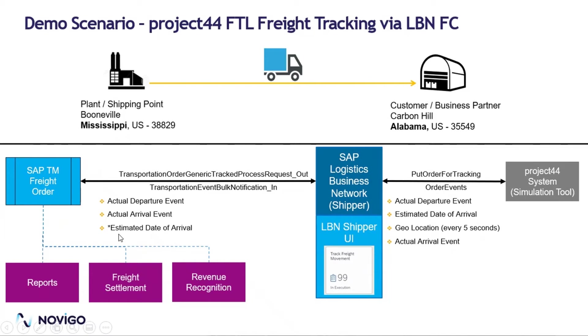Even the estimated date of arrival can be received in the SAP TM freight order, though there are some limitations. Once received, it can be used for multiple purposes. For example, customers can be notified about the realistic time of arrival in case of a delay or a customer inquiry. It can help in freight settlement — especially when it actually departs — and for revenue recognition purposes to generate billing. These event statuses are pretty critical for the downstream process of an SAP TM freight order.